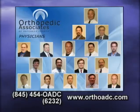Orthopedic Associates of Dutchess County — helping you make all of the right moves for over 35 years.